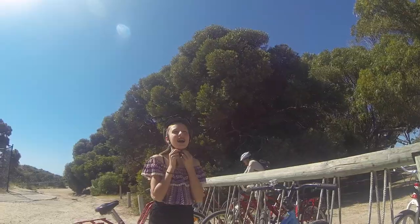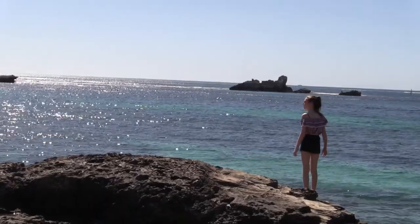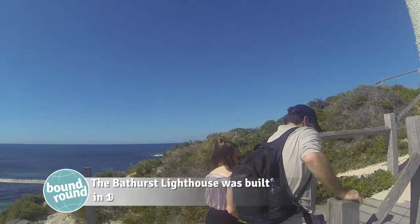After our lunch, we hopped on our bikes and rode to Pinkies Bay and saw the Bathurst Lighthouse.